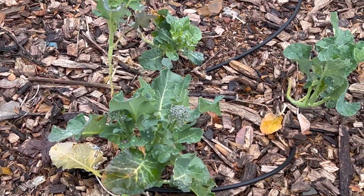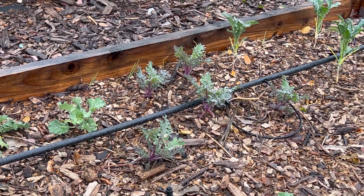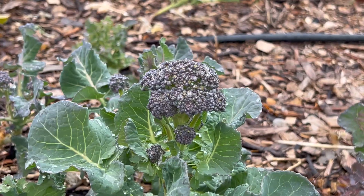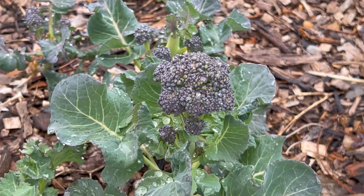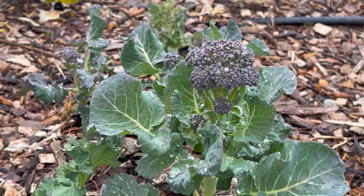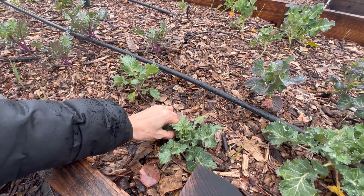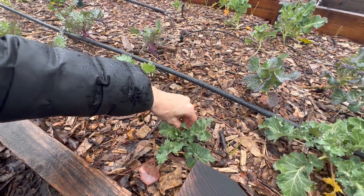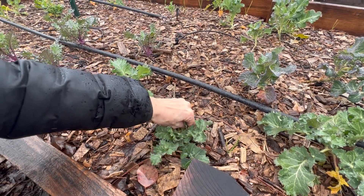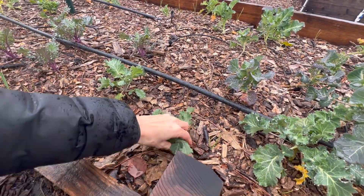I do like seeing things like broccoli going and kale. I might pick a couple leaves of kale for the salad. I think that's my best broccoli so far and it's really not that huge but it's beautiful. I'm going to pick some kale just a little bit here and there - picking some outer leaves so that it keeps growing from the center.